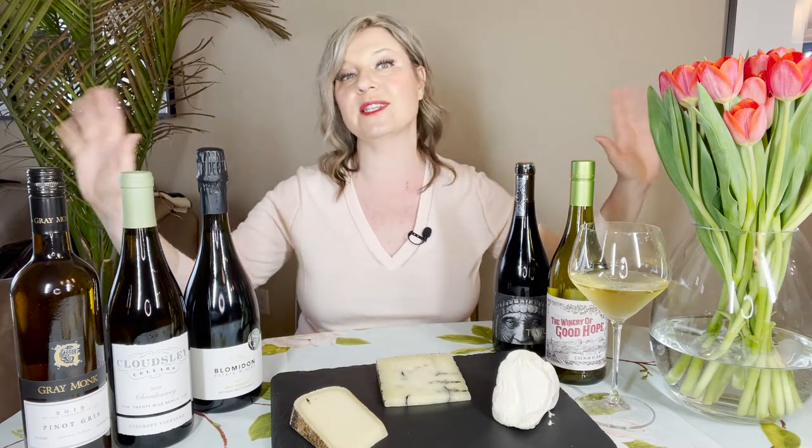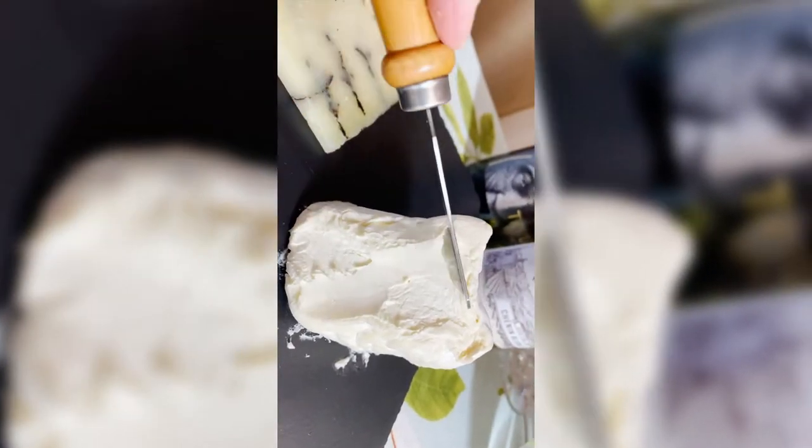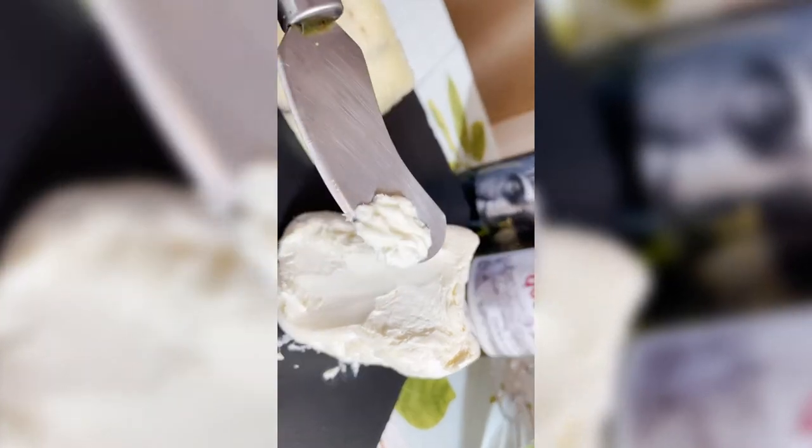On my cheese board here I have three cheeses, though certainly not the end all and be all — you can go to town. Burratas and fresh mozzarellas would be lovely. But I mixed it up a little bit with everybody's favorite, Delice de Bourgogne. This is a triple cream cheese that just melts like butter.